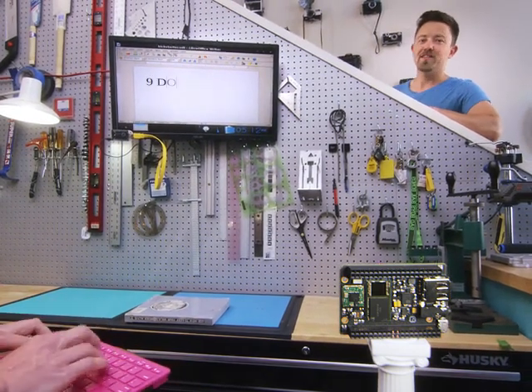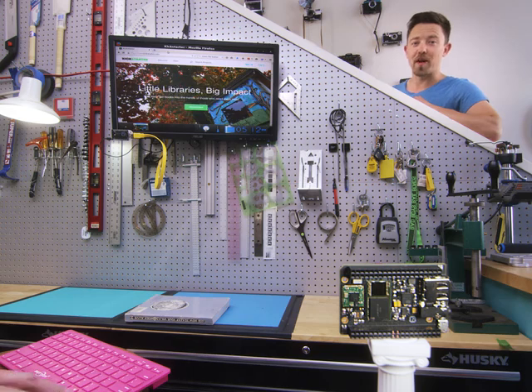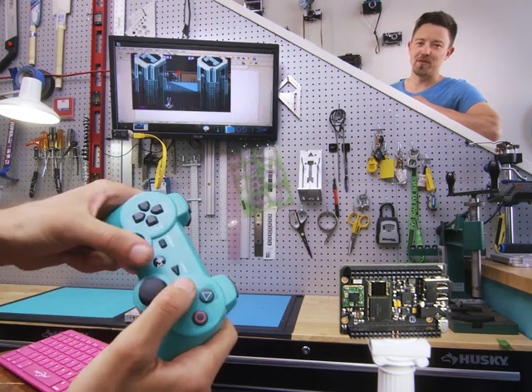Chip does computer things. Save your documents to Chip's onboard storage. Surf the web over Wi-Fi. Play games with a Bluetooth controller.